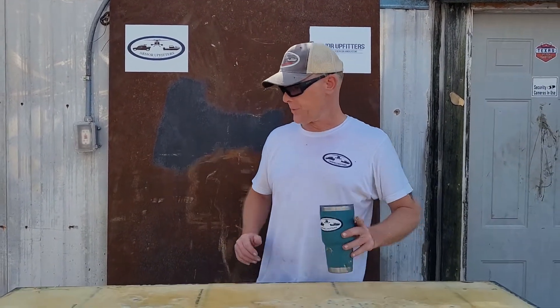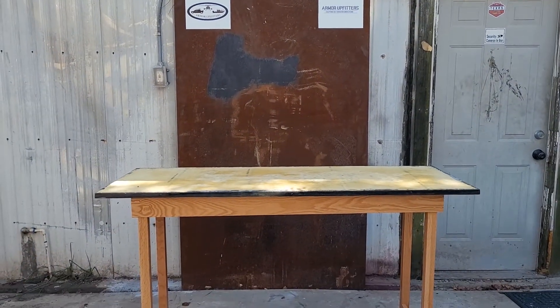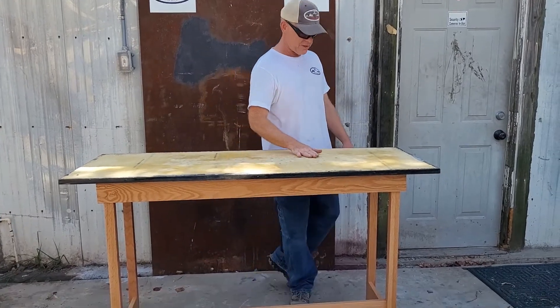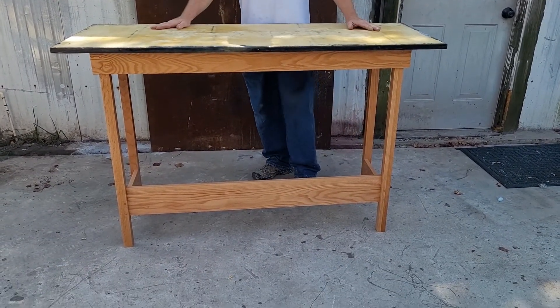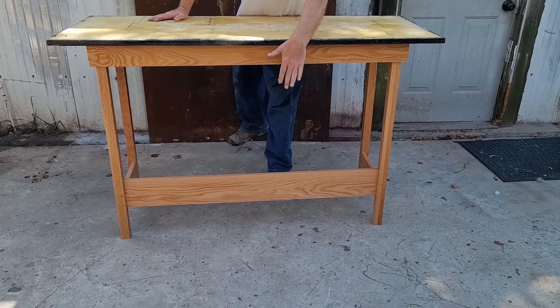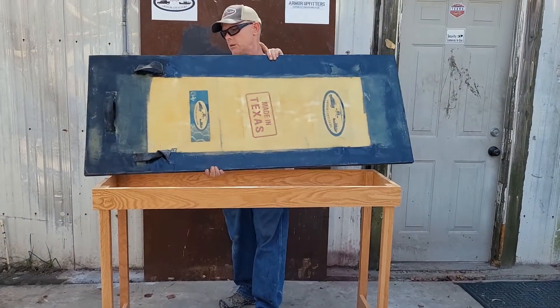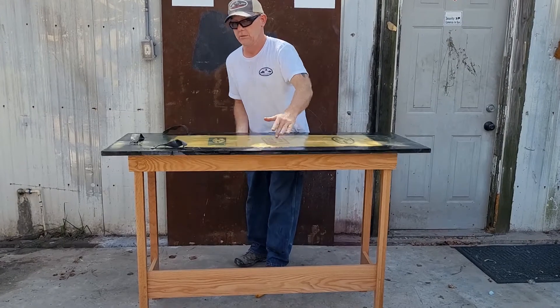Our real ethos here is American jobs for American families. So let me show you how this table works. This is a little large for a standard commercial application, but it would be fantastic. I would put another panel up front — and why? Because all of our equipment has a secret. Come close, please.